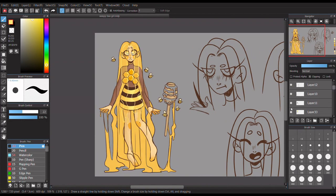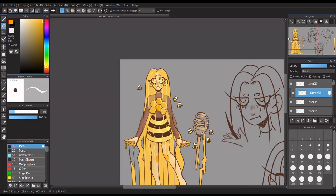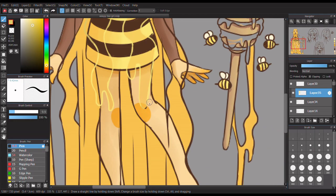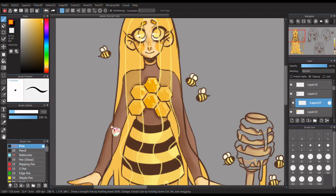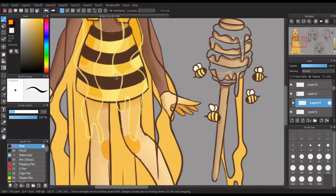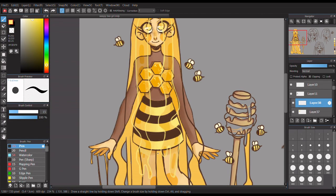I absolutely had so much fun with the hair, but I also really struggled. It was definitely very difficult trying to figure out how to make it look see-through but also like honey. I ended up figuring it out and finding a nice style for how I wanted to stylize the honey - a good medium between clunky and gooby and very liquidy. The hair looks weird, but I like it.